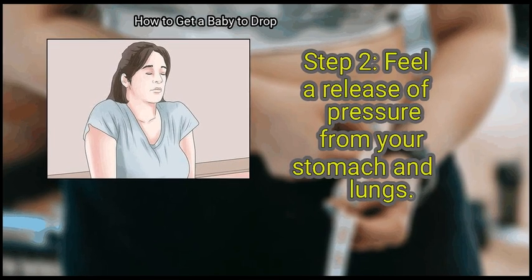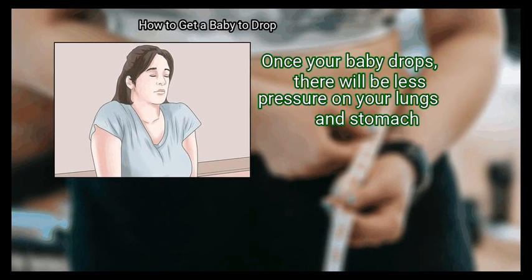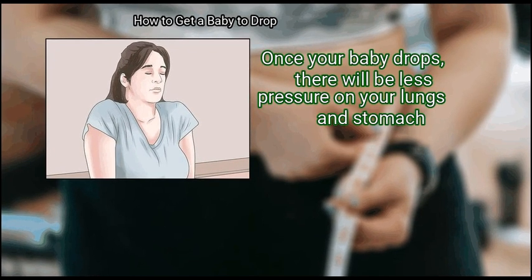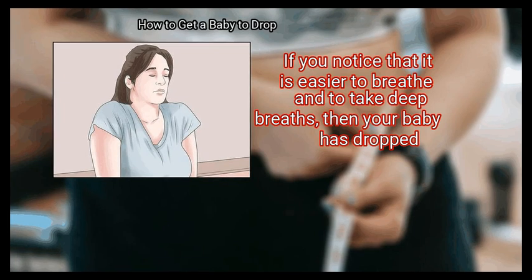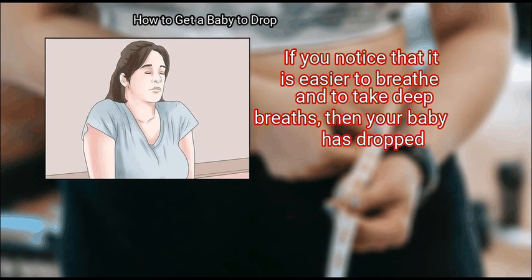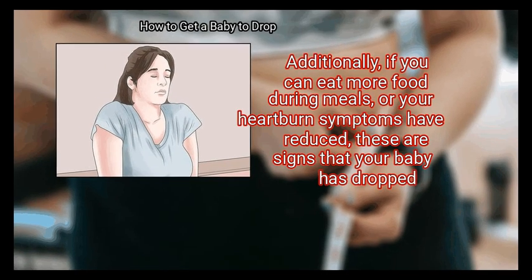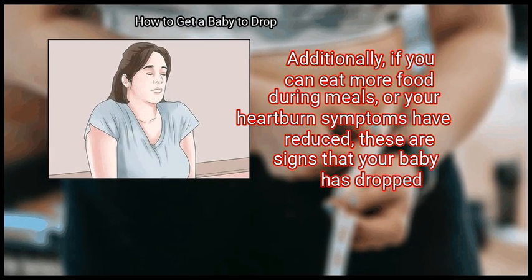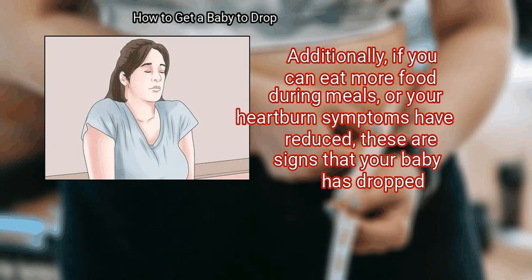Step 2: Feel a release of pressure from your stomach and lungs. Once your baby drops, there will be less pressure on your lungs and stomach. If you notice that it is easier to breathe and to take deep breaths, then your baby has dropped. Additionally, if you can eat more food during meals, or your heartburn symptoms have reduced, these are signs that your baby has dropped.